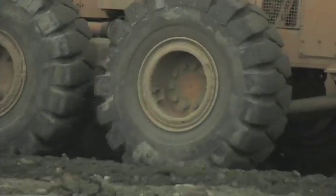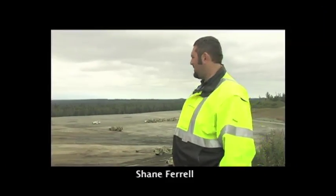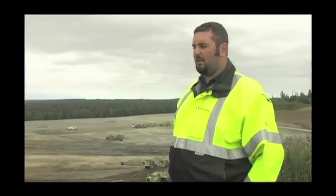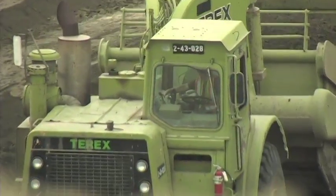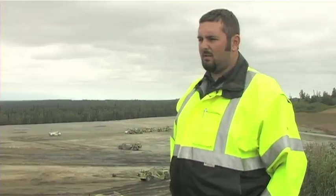We've got QAP, who's a general contractor on site, and they are excavating approximately 1.6 million cubic yards of material. We've got the majority of that completed at this point; however, we're still running nine scrapers. They've got a couple bulldozers operating, and we're just continuing operations until we're finished.